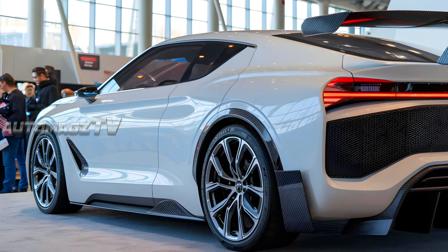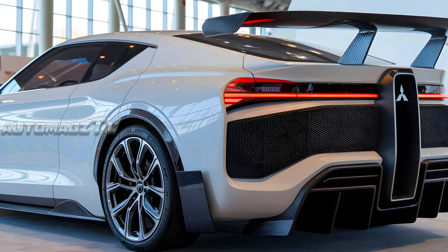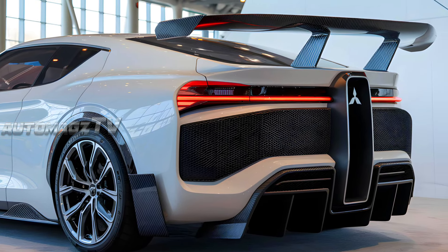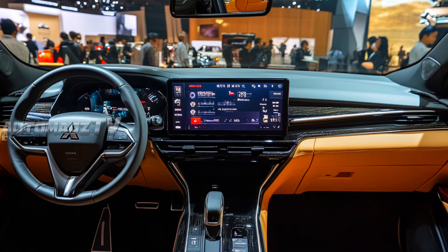At the rear, the design maintains the car's dynamic and performance-centric ethos. The Sapporo's wide rear bumper, paired with sharp aerodynamic curves, features an attention-grabbing spoiler designed for both style and function.